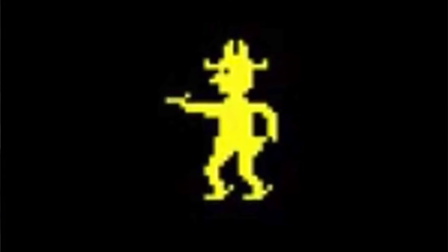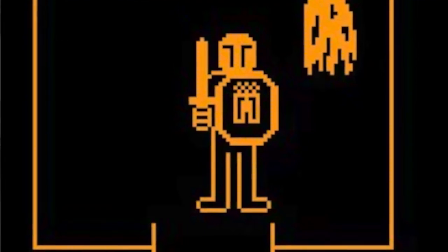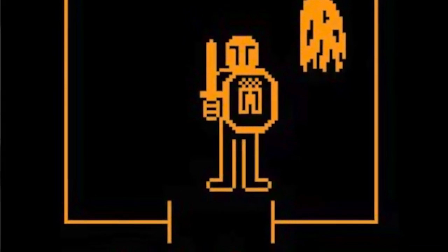Though the technology of the time definitely limits the amount of detail they can show in the costumes, we can still see in both of these distinct elements of clothing. Even though the sprite is basically just a silhouette, we can still tell that the cowboy is wearing spurs, a holster, and a 10-gallon hat. While the knight isn't a silhouette, he still doesn't have much more detail, but we can clearly make out his helmet, sword, and shield with coat of arms. So if they were the first, let's take a look further down the timeline and see how graphics in video games led to more detailed costume designs.